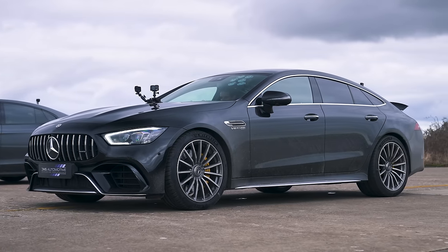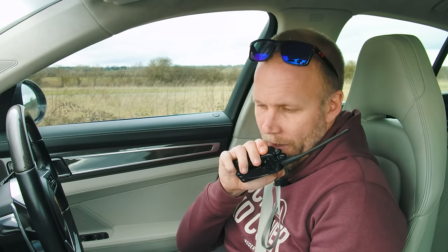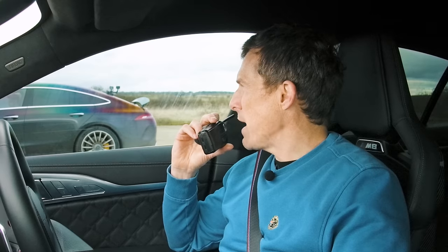Let's find out about that Mercedes from my German friend Daniel from the CarWow German channel. How are you? I'm very well, Matt. Where's your German accent gone?